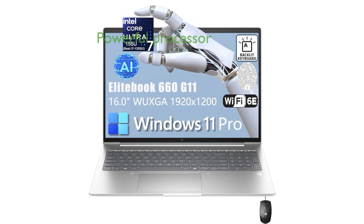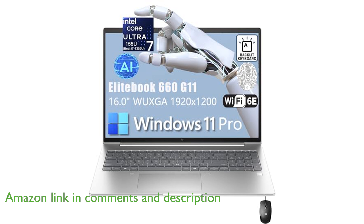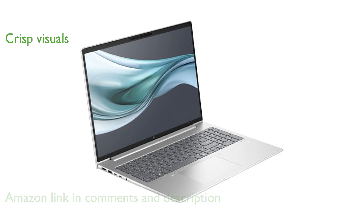The HP EliteBook 660 G11 laptop stands out with its powerful Intel Core Ultra 7 processor, which offers a significant boost in performance over previous models. Featuring a spacious 16-inch WUXGA display, this laptop delivers crisp visuals and reduces glare for a comfortable viewing experience.